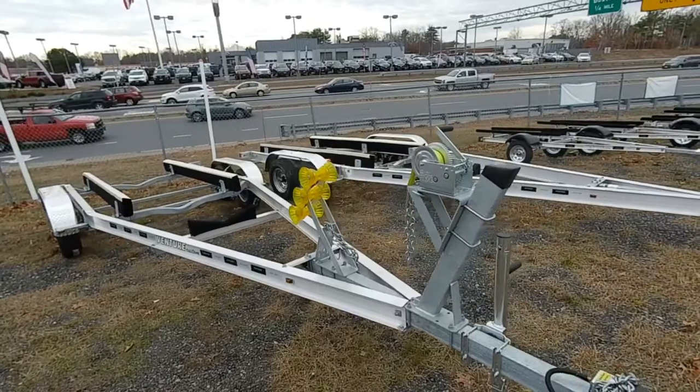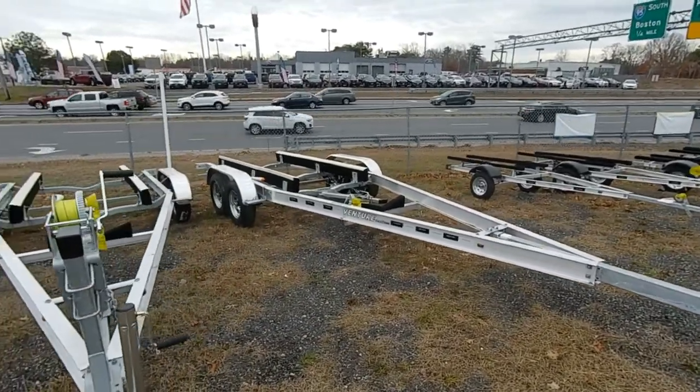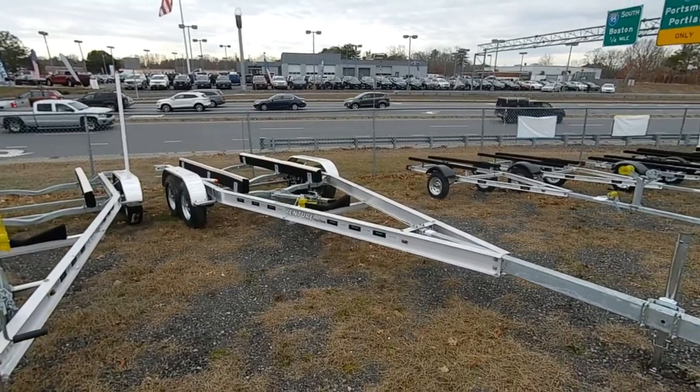As we move down the line here we have a 6425, perfect for a boat about 23 to 24 feet in size, up to 6425 pounds.